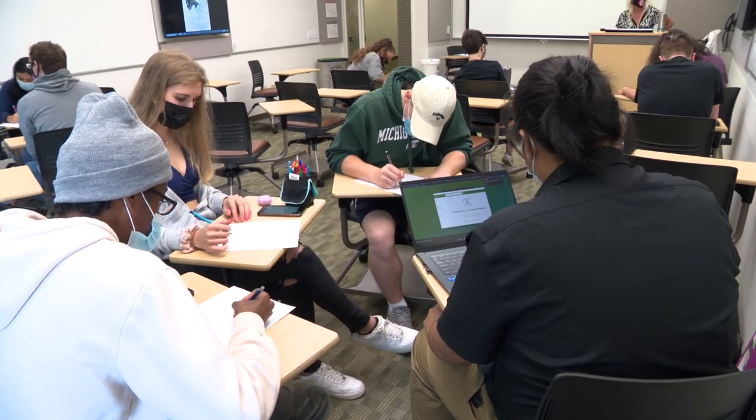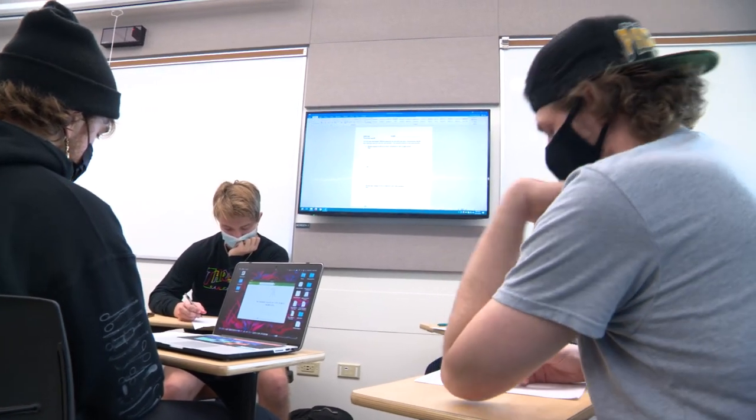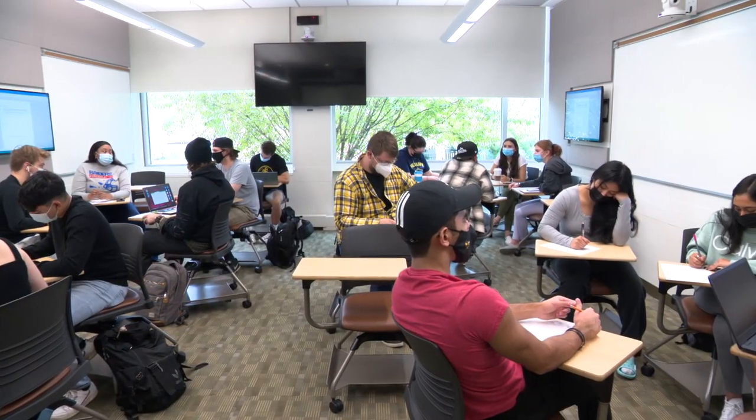We've created a space that's going to enable students to not just practice public speaking, but practice it with the technology that people are using in the workforce.